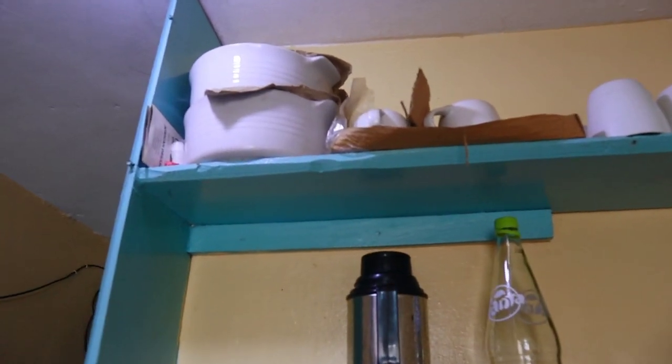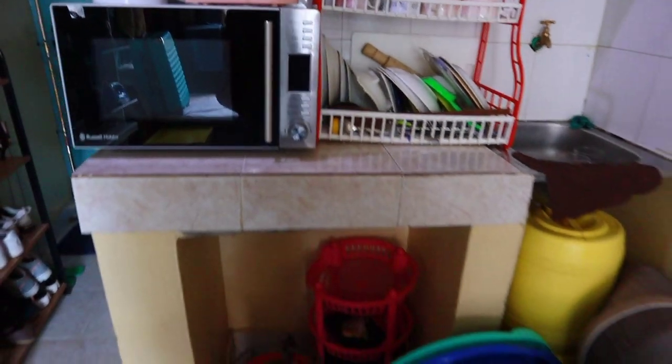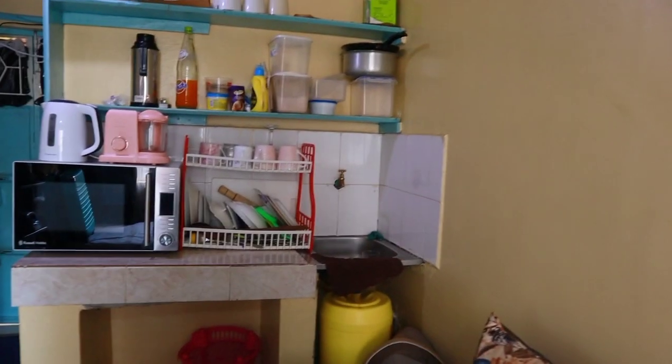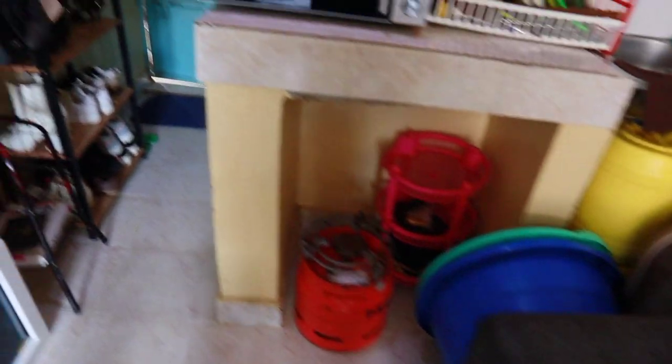Up here we have some shopping — flour, rice, oil, some extras on top. Then we have a flask up there. We have an extra utensil rack up there with extra utensils and extra cups. From a distance you can see how our kitchen looks like — looks so good.